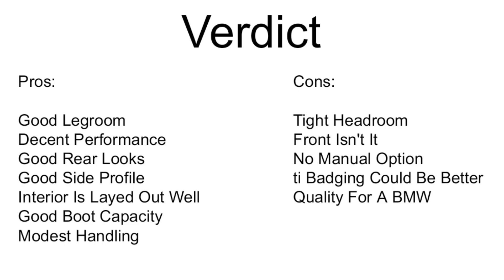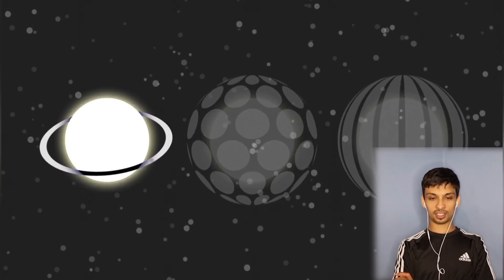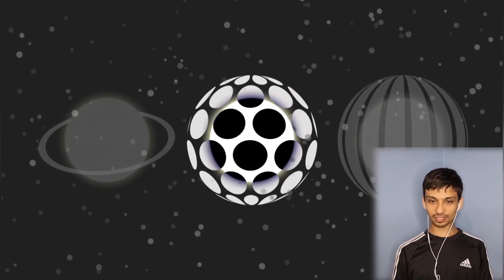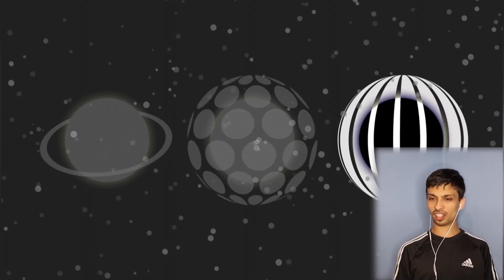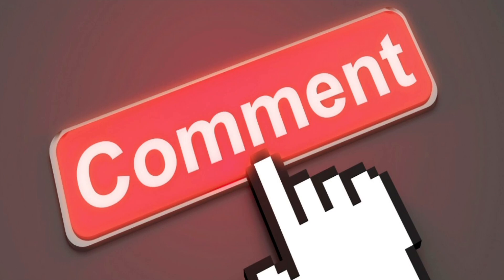That concludes the review of the BMW 128ti. If you'd like to check out my reaction channel, I'll leave a link in the description below. Also, this is next week's car — let me know in the comments what it is. If you want me to review a specific car, let me know in the comments and if there's enough information I'll do it within a week or two. I'll see you guys next week — peace.